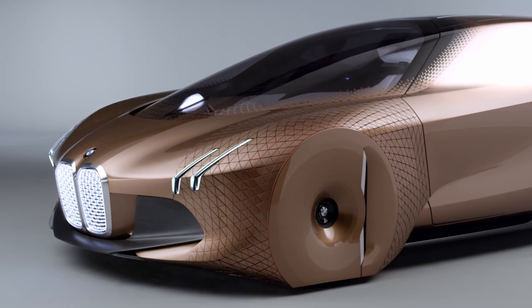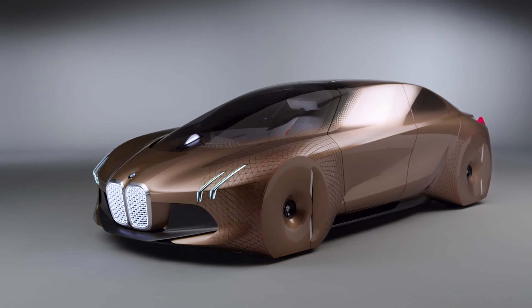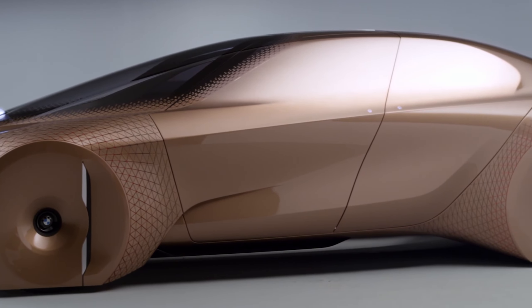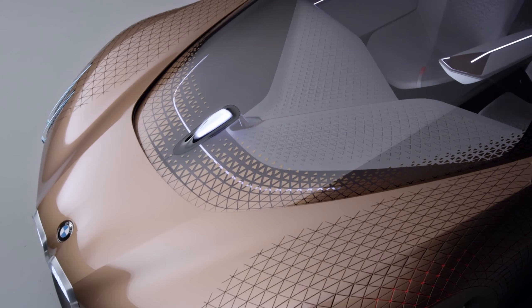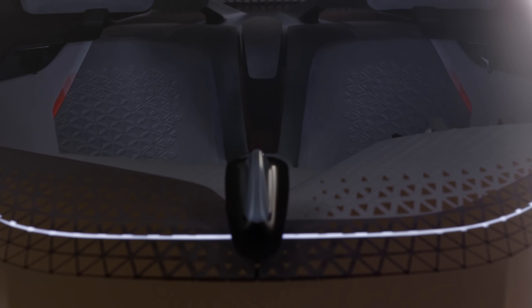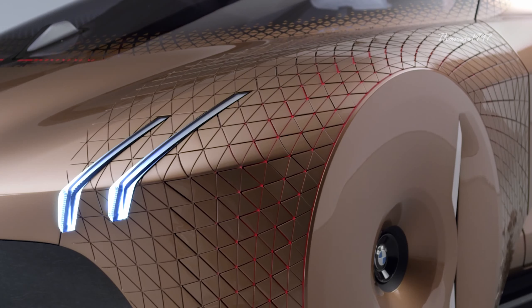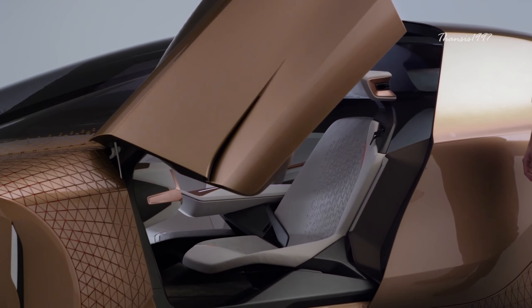BMW Vision Next 100. Like most future cars, the Vision Next 100 concept offers two driving modes: fully autonomous and an optional normal mode, respectively called Ease and Boost. Each mode has its own interior schemes and layout and will change accordingly. Full technical details are not yet available, but it's safe to assume that the propulsion system is going to involve electricity and zero emission.